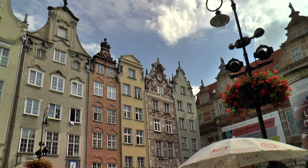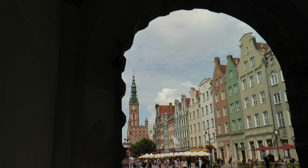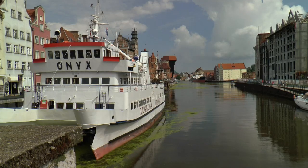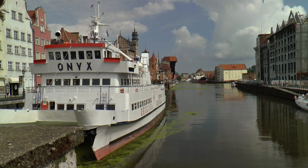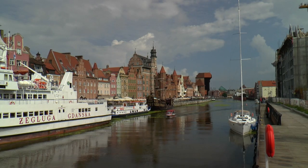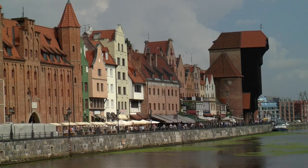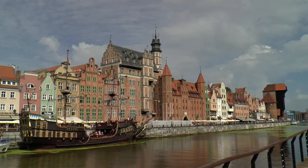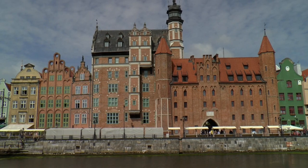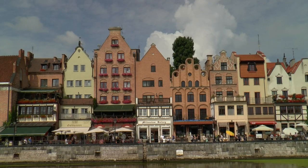Here, the Long Market ends, and you enter the harbour through the Green Gate. Gdansk once became rich through amber, the gold of the Baltic Sea, that can still be found on the beaches today, but also as a commercial metropolis and hub of cultures. The inhabitants of the city were born into long-distance trade, and they sold the coveted amber as far away as the Arab lands.